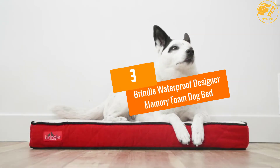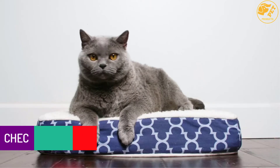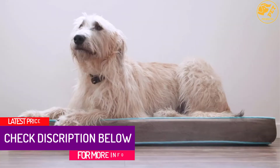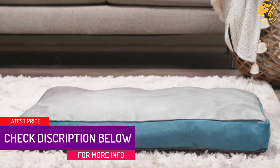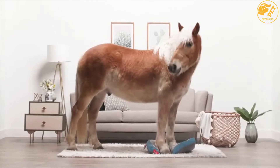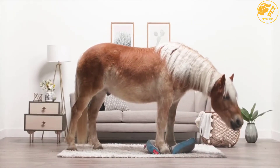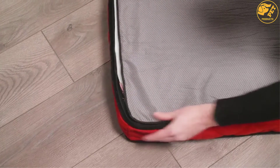At Number 3: the Brindle Waterproof Designer Memory Foam Dog Bed. This is the best pick for individuals looking for a comfortable, supportive, and beautiful designer bed for their pooch. We love the cute and stylish design that adds a touch of class everywhere you place it. The foam is made from supportive memory foam that offers best-in-class comfort and support, and the materials are also hypoallergenic, boosting your pet's health.